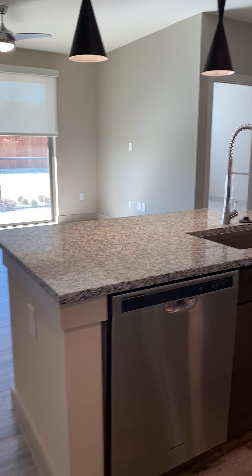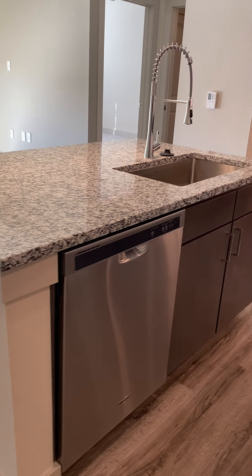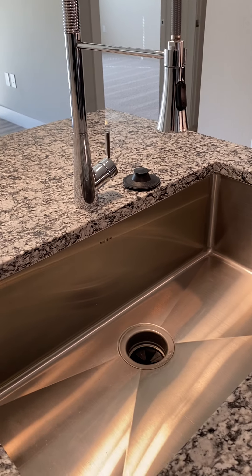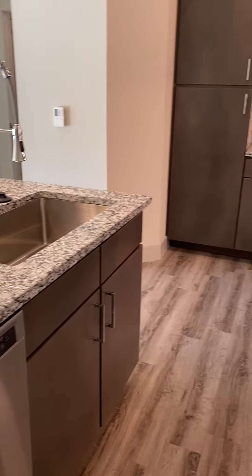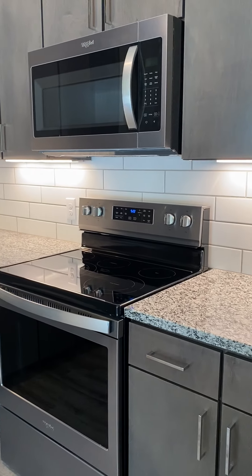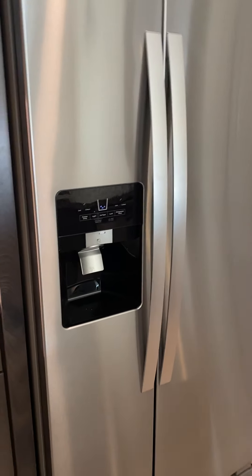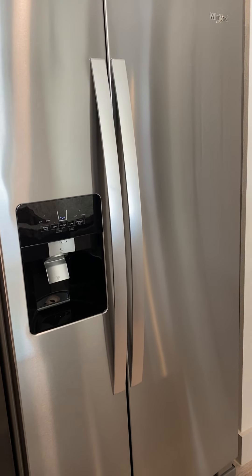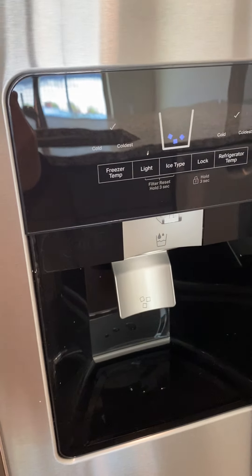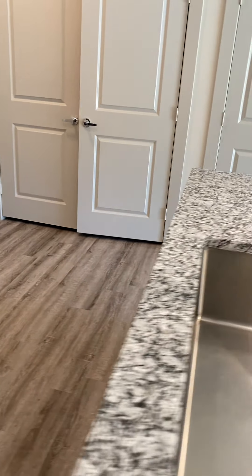Over here is going to be your kitchen. You have a large island with your stainless steel dishwasher as well as a large farmhouse sink. You do have real granite countertops, and on the peninsula you have the white subway tile backsplash as well as plenty of cabinets and pantry space. You have your stainless steel Whirlpool microwave as well as stove, and a stainless steel Whirlpool double-door fridge and freezer. It does have the ice maker as well as filtered water in the door.